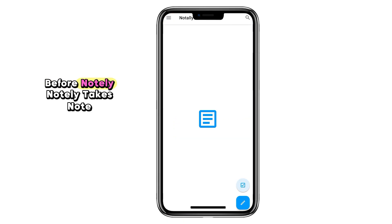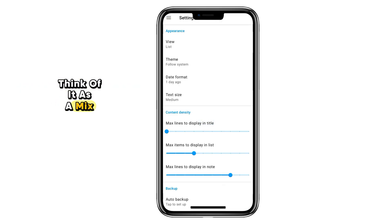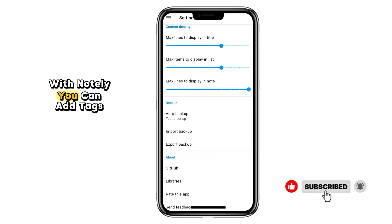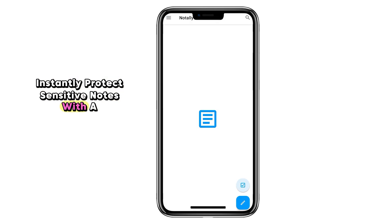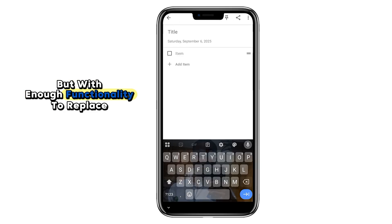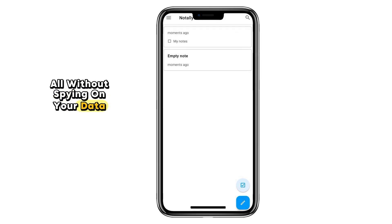Number four: Notally. Notally takes note-taking up a notch with more advanced organization features. Think of it as a mix between a journal and a productivity app. With Notally, you can add tags and categories, search across all your notes instantly, and protect sensitive notes with a lock feature. It's still lightweight but with enough functionality to replace heavier apps like Evernote or OneNote — all without spying on your data.